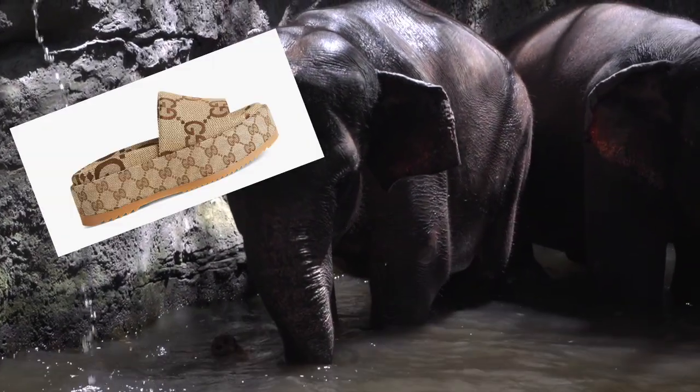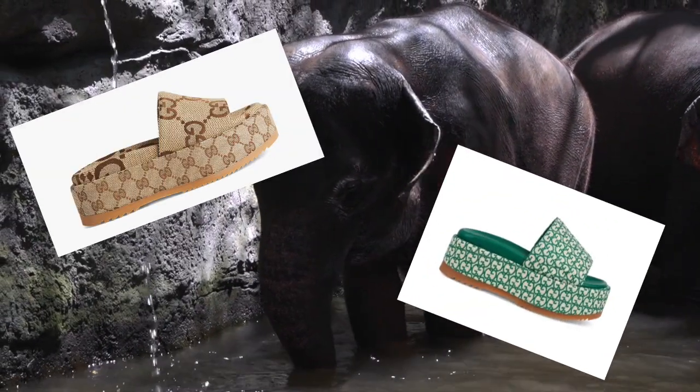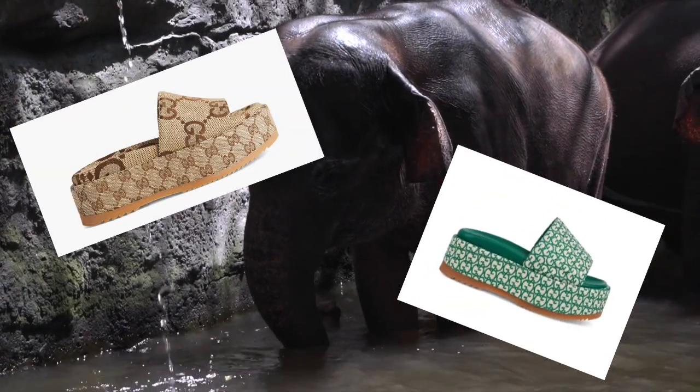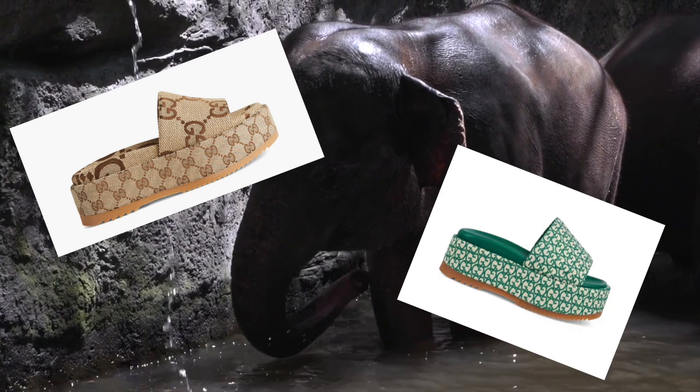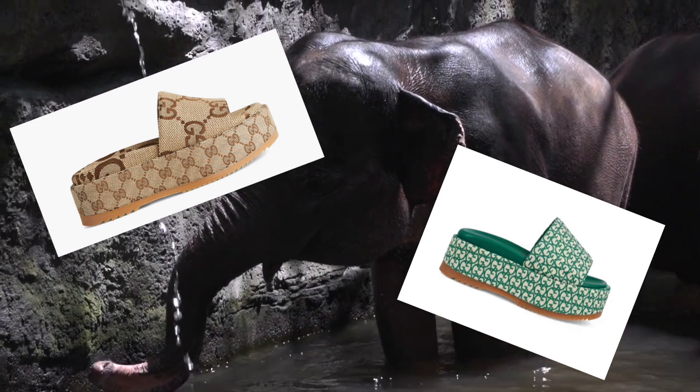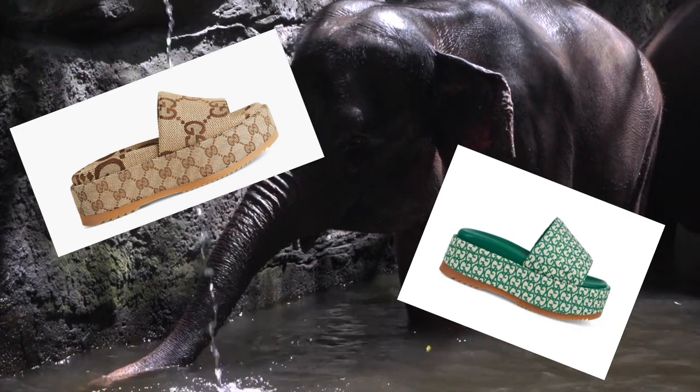Number five: flatforms. Welcome to the safari of style, where the flatform trend roams the fashion landscape with the bold presence of the mighty elephant. These shoes, akin to the sturdy yet majestic footsteps of an elephant, offer a stable and grounded platform for your fashion journey. With each stride,